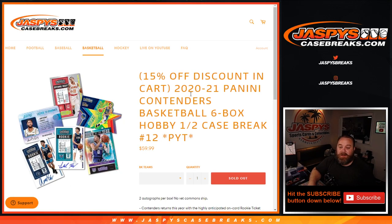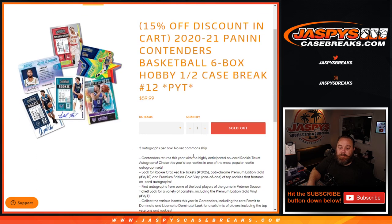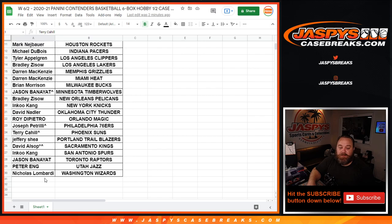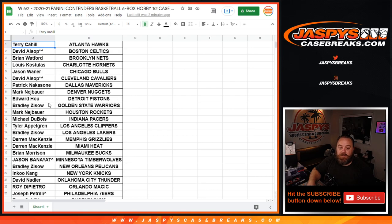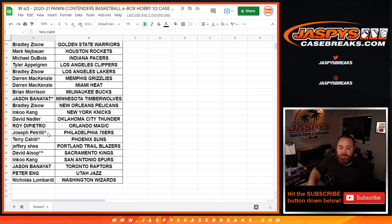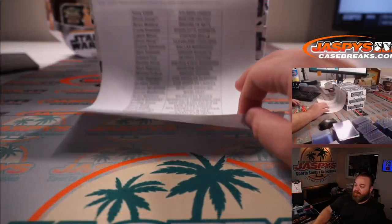Hi everyone, Sean with jaspyscasebreaks.com here doing a 2020-2021 Panini Contenders Basketball six-box hobby half-case break, pick your team, number 12. No vet common ship, and we're looking for rookie autos. Here is our list of customers from Terry Cahill and the Hawks down to Nicholas Lombardi and the Wizards. If you see a rooftop next to the name, those people won those teams in a team random filler. Good luck everyone.